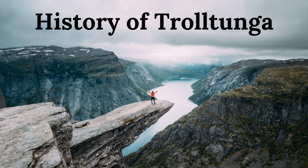The history of Trolltunga dates back to the last ice age, when the surrounding glaciers carved out the fjords and mountains of the region. The area around Trolltunga has been used for farming and grazing for centuries, with local communities relying on the natural resources of the mountains and forests for their livelihoods.